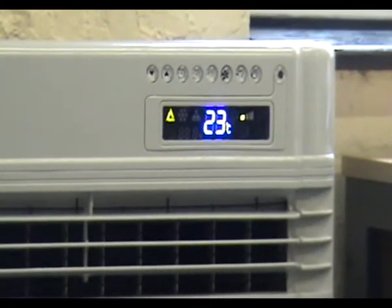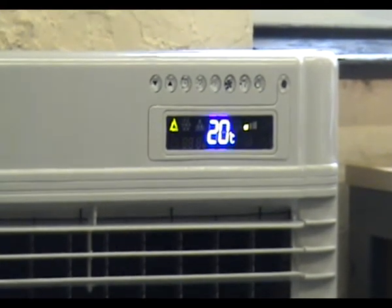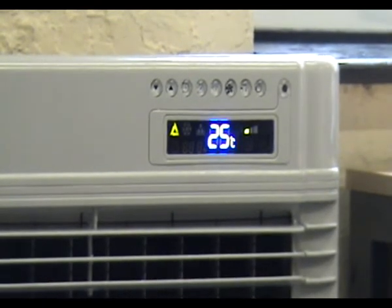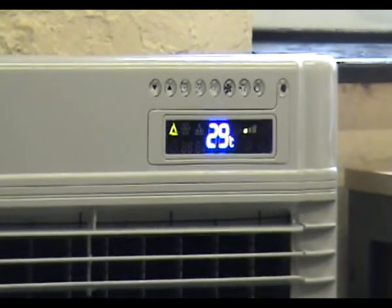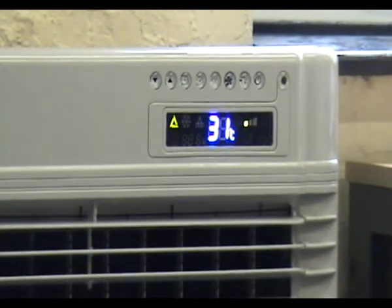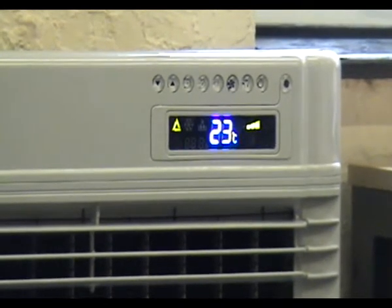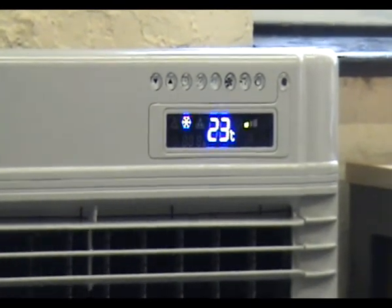Operational settings include a temperature range from 14 degrees centigrade up to 31 degrees. There are three fan speeds and four operational modes: automatic, dehumidify, cooling and heating.